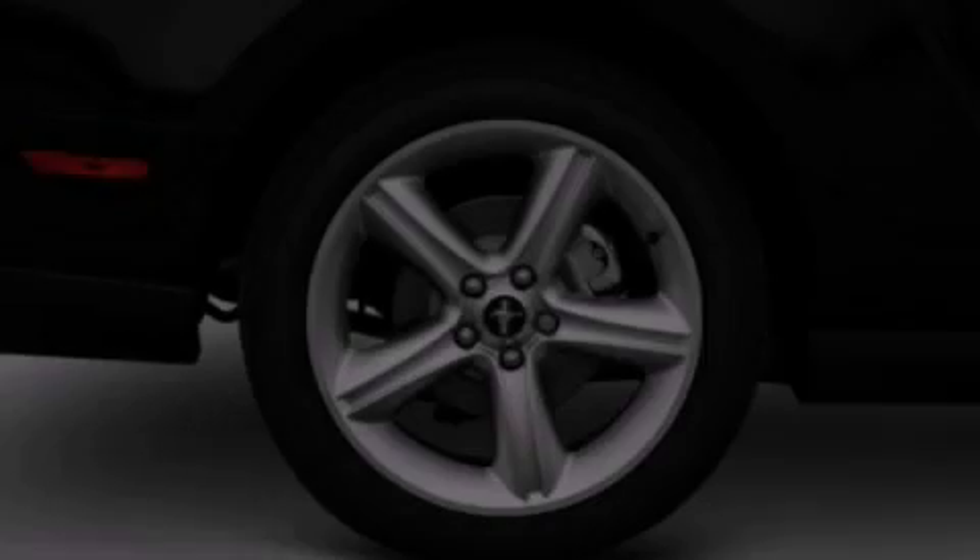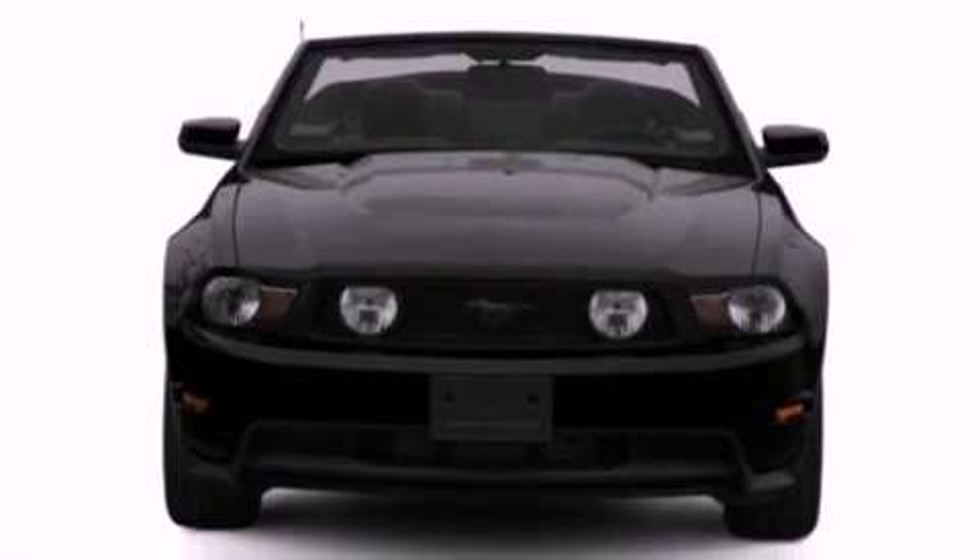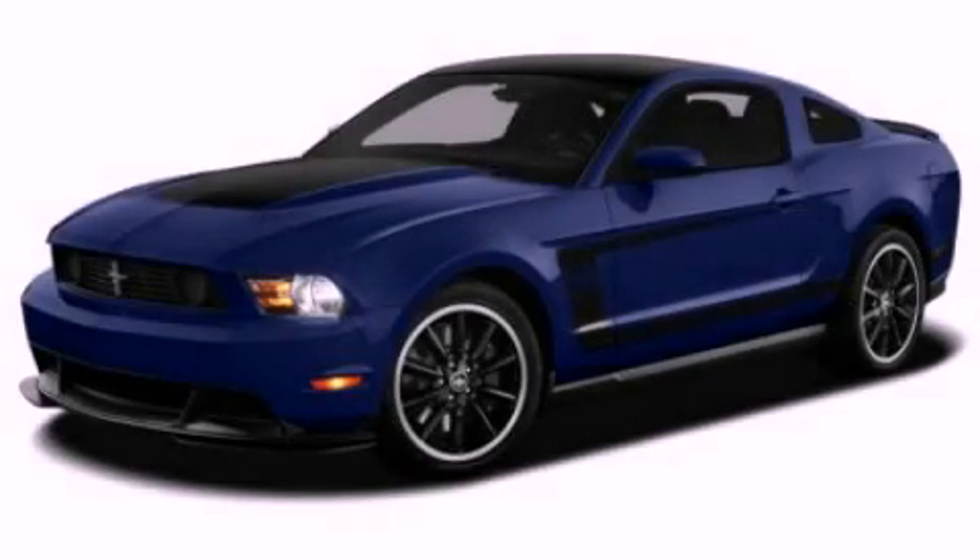With an EPA estimated rating of 29 miles per gallon on the highway, this automobile does not compromise its fuel efficiency for size, comfort, or fun. Contact us today to arrange your test drive.